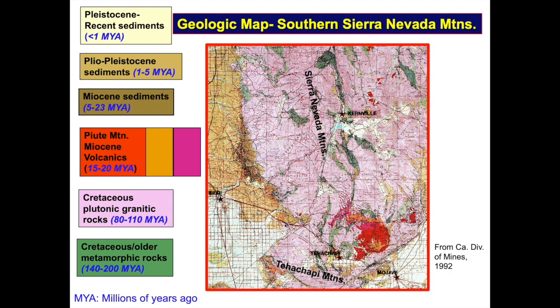The next two slides provide a geologic introduction. Types and ages of Sierra to Tehachapi rock are listed in the colored boxes to the left. Geologists use color to signify the age and type of rock at the earth's surface. On the map, the dominant pink color represents the 80 to 110 million year old granite-type rock of today's mountains. Since granite forms miles beneath the earth's surface, geologists think these mountains have been uplifted and eroded for millions of years.